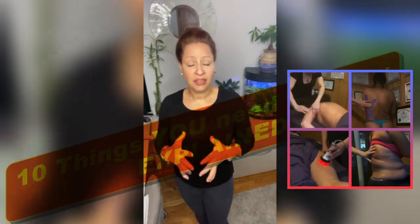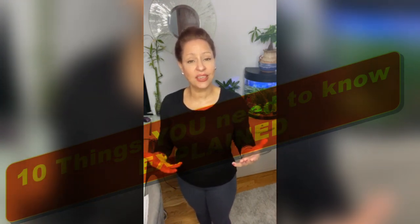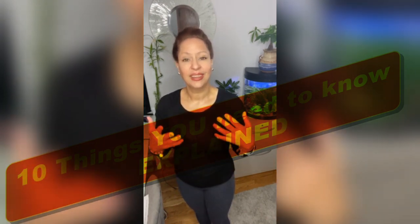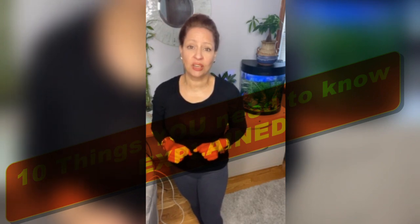Disclaimer: anything said on this channel, anything said today on this video, is based on our knowledge, experience, and day-to-day activities — one-body treatments done on real clients, in real time, with real results. These are the 10 things you need to know about ultrasonic cavitation from the experts at Fabs to the World.